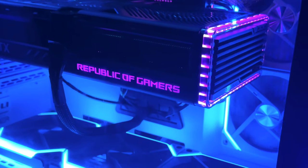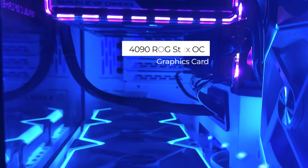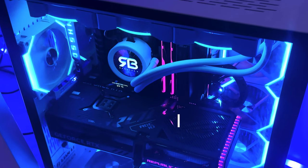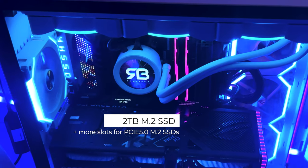RTX 4090 OC for running Cubase at 1000 FPS? No, but seriously, this graphics card can render a 4-minute music video with multiple 4K layers in just a few minutes. It would take at least 30 minutes to over an hour with my old rig.